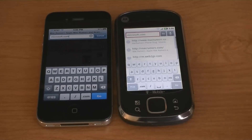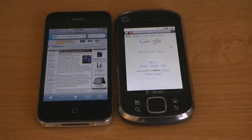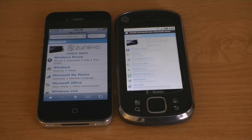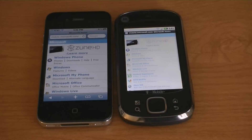Microsoft.com. And the iPhone 4 was faster in every test. Thank you.